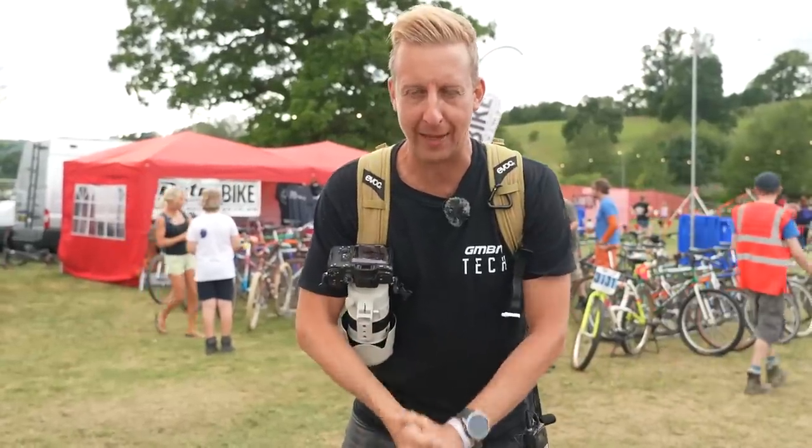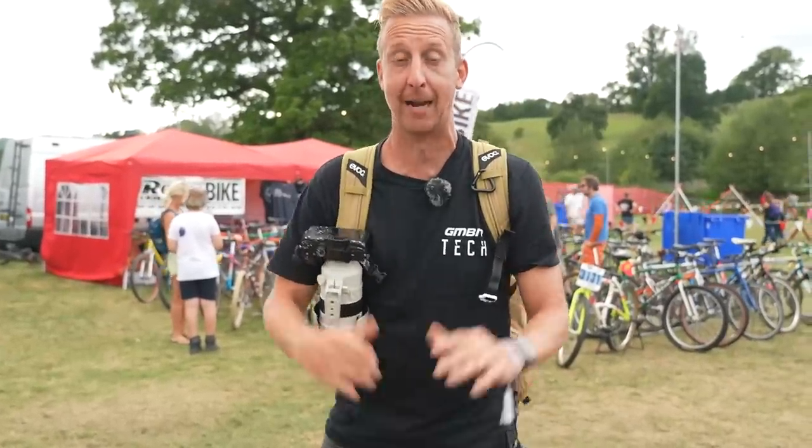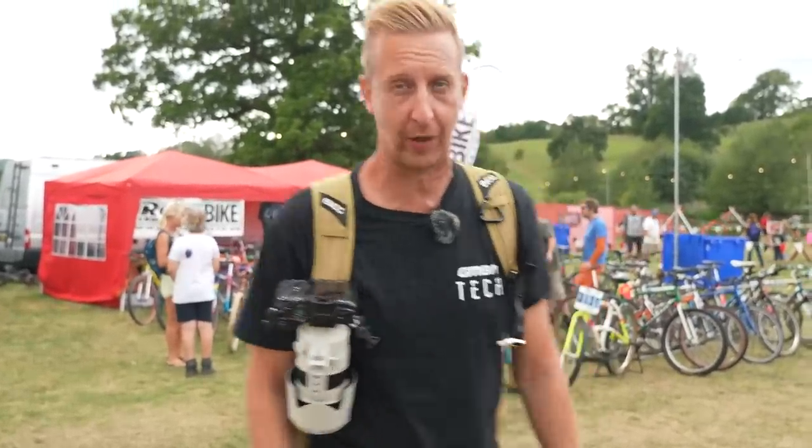Hello retro mountain bike lovers. I'm here at the Malvern Hills Classic and I'm going to go and geek out massively and find all the coolest retro stuff.